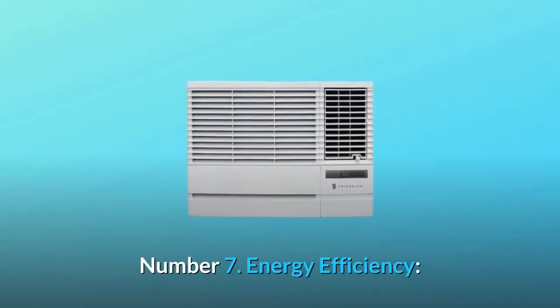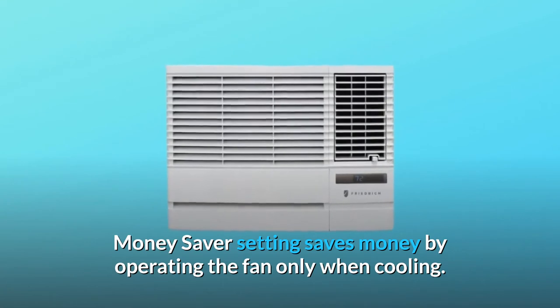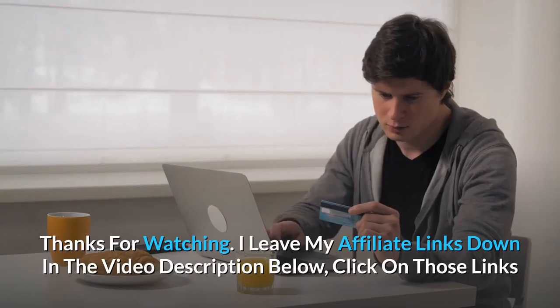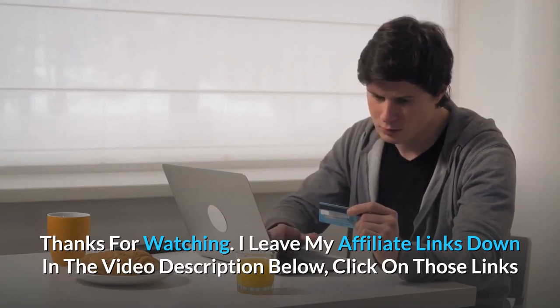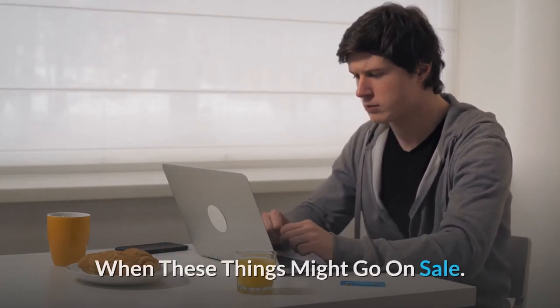Number 7: Energy Efficiency — Money Saver setting saves money by operating the fan only when cooling. And so much more. Thanks for watching. I leave my affiliate links down in the video description below. Click on those links and they'll give you the most updated prices in real time — you never know when these things might go on sale.